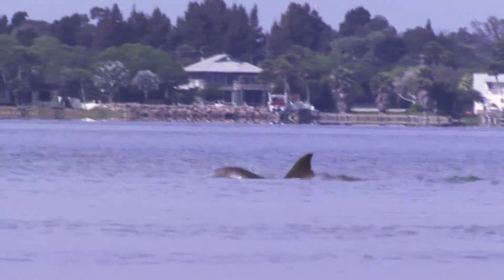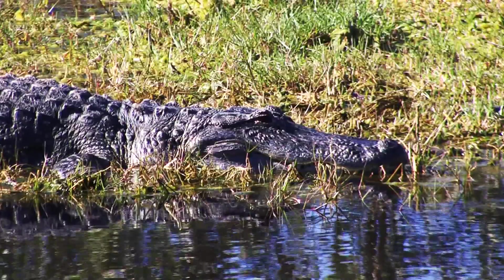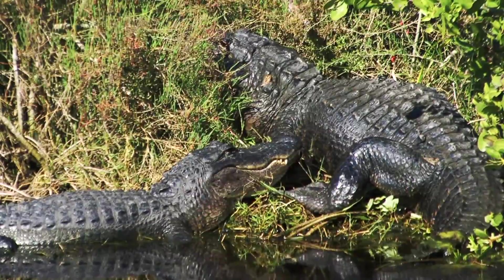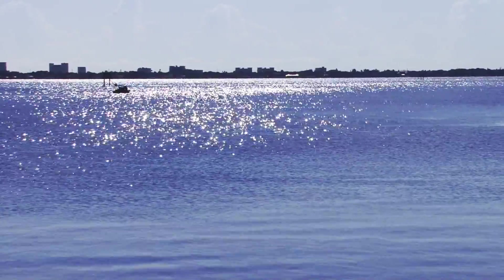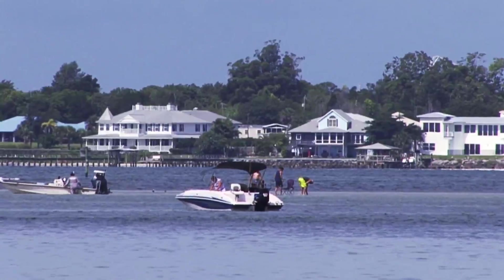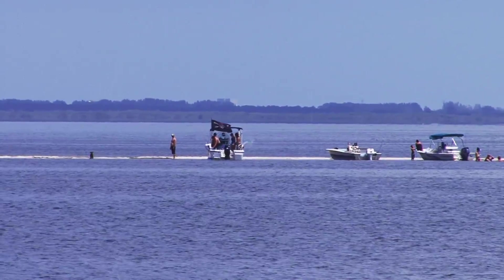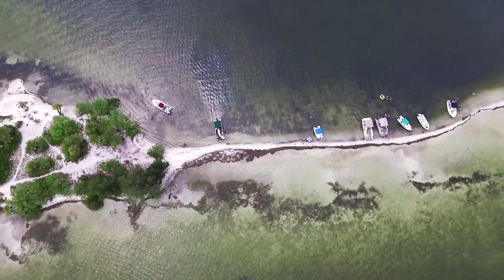Where you can have close encounters with manatee and dolphin right here in the lagoon. Where you can spot our resident prehistoric-looking alligators up close from the safety of your car. This place is so magical you just might see people walking on water — well, not quite, but the shifting shallow sections of the Indian River Lagoon provide some interesting recreational opportunities.